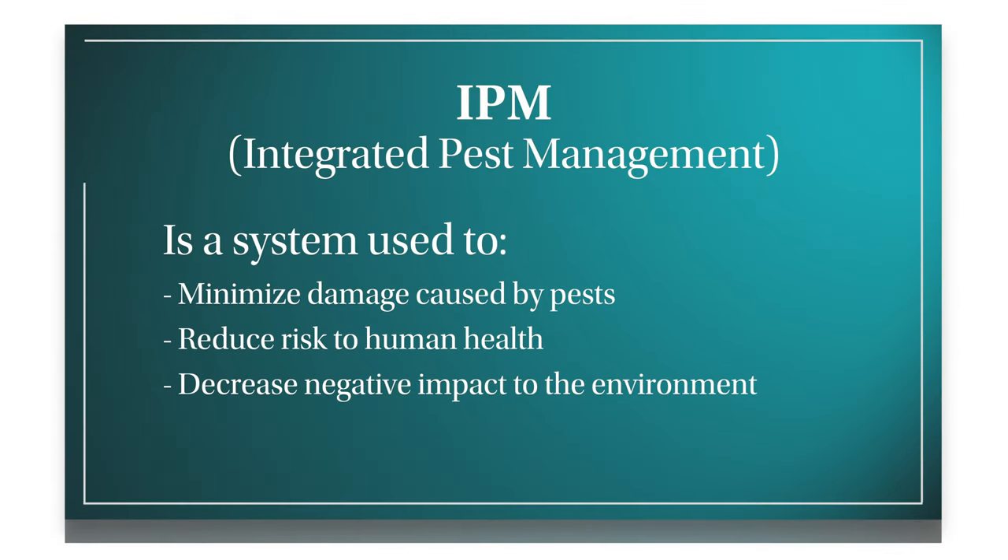IPM is integrated pest management. It looks at minimizing the damage caused by pests while also looking at minimizing risk to human health and also the environment.